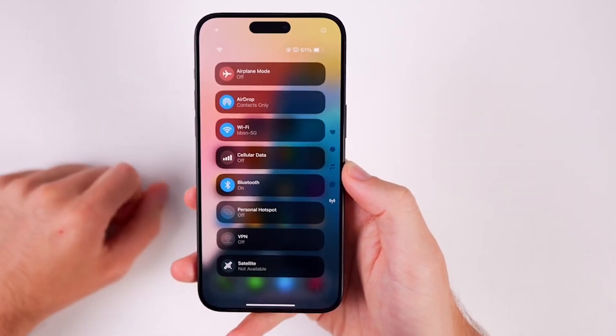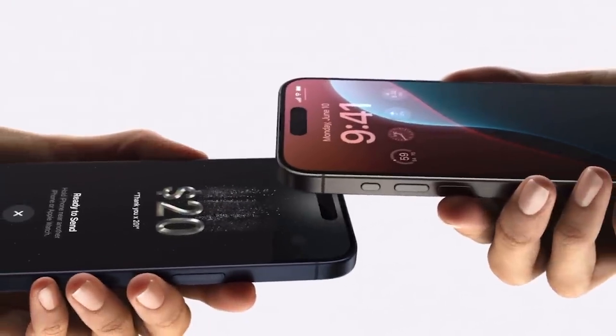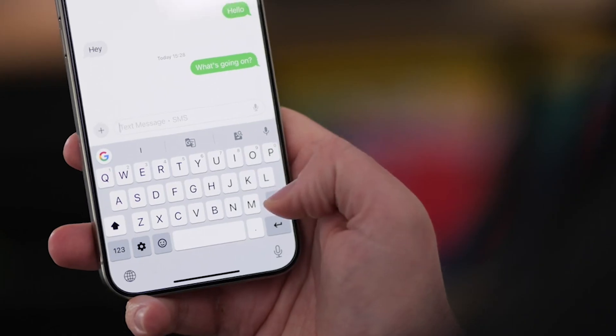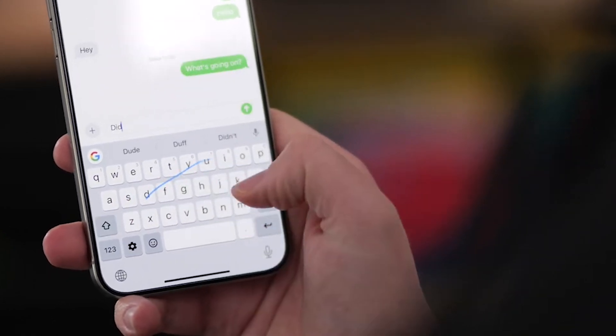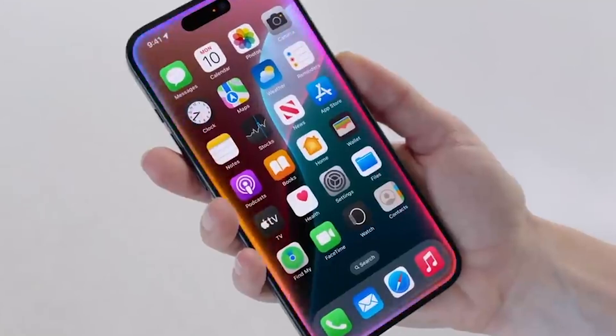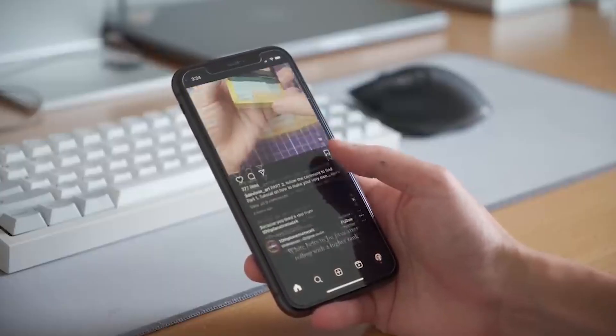Apple just revealed its eagerly awaited iOS 18 update, which includes a big dollop of its own flavor of AI. At WWDC, Apple gave us a sneak peek at what's on tap for iOS. If you've been waiting for a way to schedule your messages or want to give your home screen a colorful makeover, you're in luck. In this video, we are going to discuss iOS 18's top 10 features.